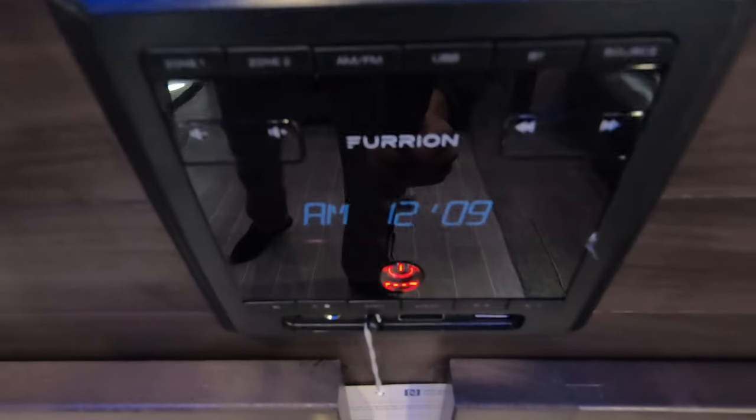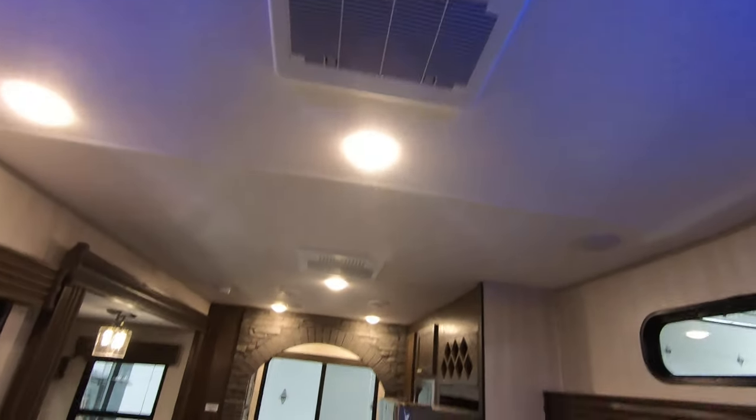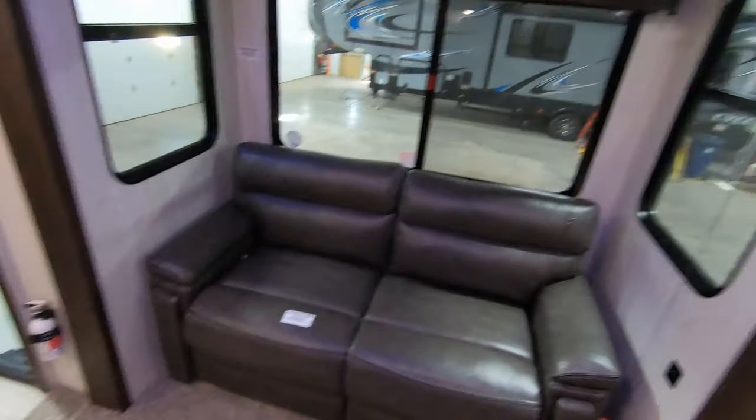Entertainment center with Bluetooth, USB, AM/FM radio, and a nice big TV. Blue LED lights up there. Some more brick — gives it a cool look. Nice big ceiling fan. Double AC and that is ducted throughout the ceiling. Interior speakers. Just a giant living room.